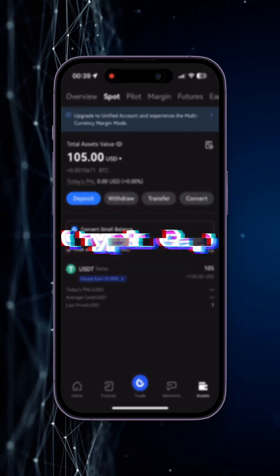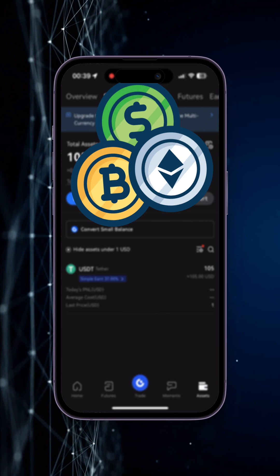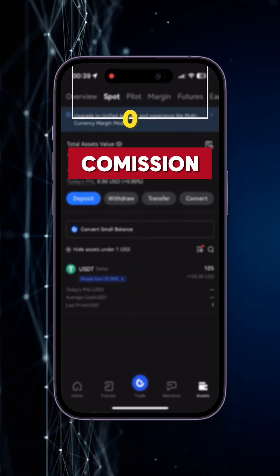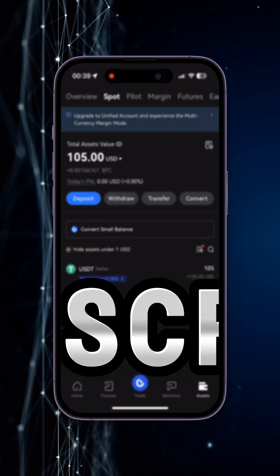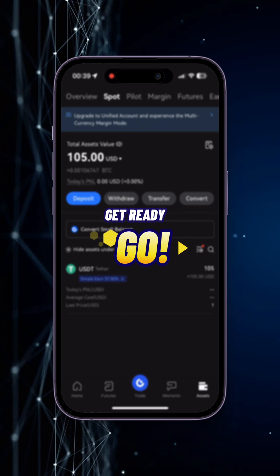Hello friends, CryptoCab speaking, and in this video I'm going to explain how you can withdraw any cryptocurrency from the gate.io exchange to a bank card without any commission and with additional earnings. So if you find this video useful to you, then please don't forget to subscribe to my channel. And here we go.